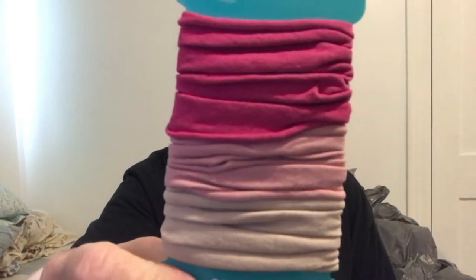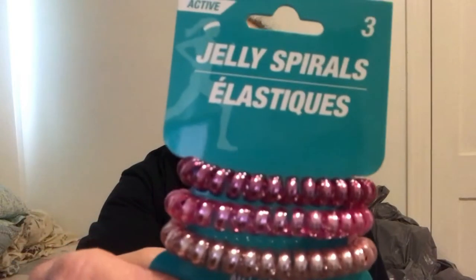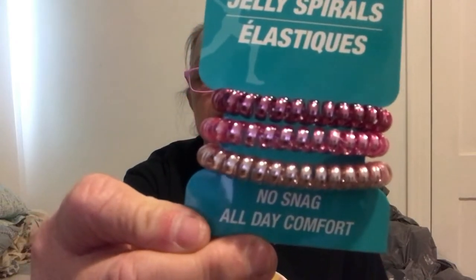I picked up some different hair elastics. I got three different ones. There are three elastics — it says soft hold all day comfort. There's pink, a coil, and a tan. I got them for work because I have to keep my hair up, and that does better than trying to leave it down. And then I've never had these — it says no snag all day comfort, jelly spirals. So I thought I'd go ahead and try those since I have to keep my hair up.